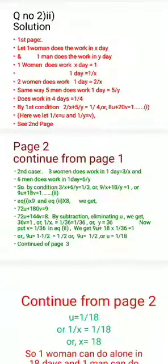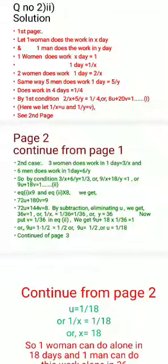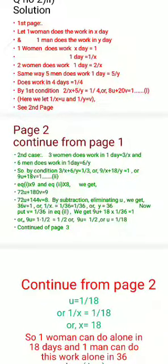Second case: three women and six men can finish the work. Three women do three by X in one day, and six men do six by Y. In three days they complete the whole work, so by condition: three by X plus six by Y equals one by three, or nine by X plus eighteen by Y equals one. Letting one by X equal U and one by Y equal V, the equation becomes nine U plus eighteen V equals one.